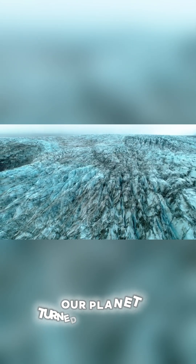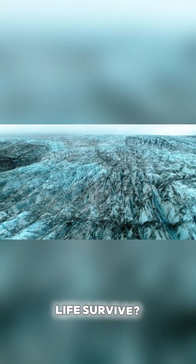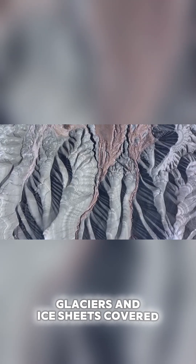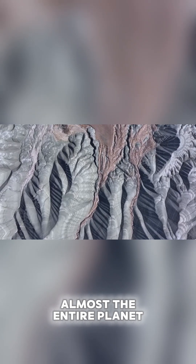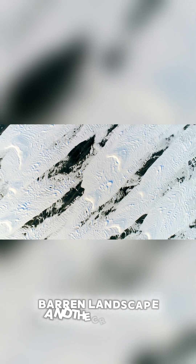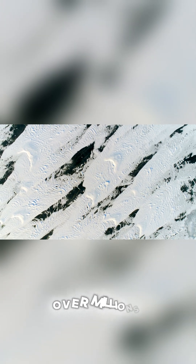When the Earth froze, our planet turned into a giant ice cube. But why, and how did life survive? It was a time of dramatic change. Glaciers and ice sheets covered almost the entire planet, carving out huge valleys and leaving behind massive deposits of clay and silt. The only sounds were the wind whistling across the barren landscape and the cracking of the ice sheets as they slowly moved and morphed over millions of years.